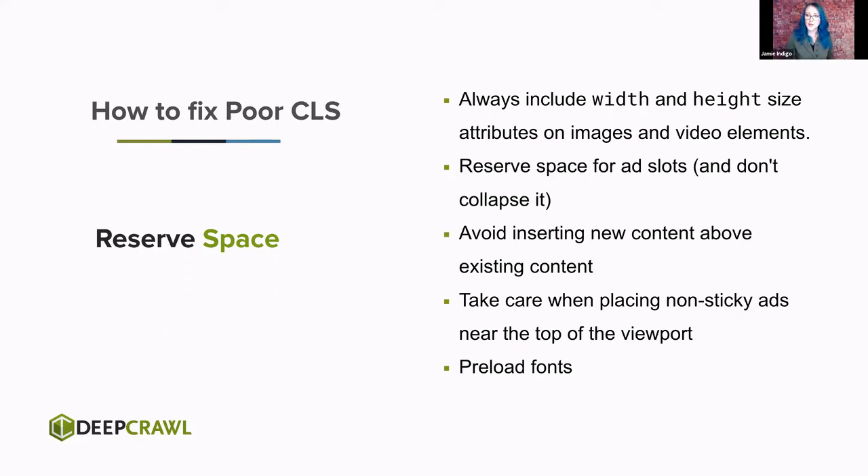We want to avoid inserting content above existing content — let's prioritize how we load. My user cares about what's available on the screen in front of them; they don't care about the footer. Focus on what matters when it matters. If I'm loading footer content and then adding hero content above it, I'm making everything shift. Take care when placing non-sticky ads at the top of the viewport, and preload your fonts. This is only 5% right now, but interestingly almost every client I've talked to, this is what they care about — no one likes this experience, and there's a reason it's part of this ranking signal.